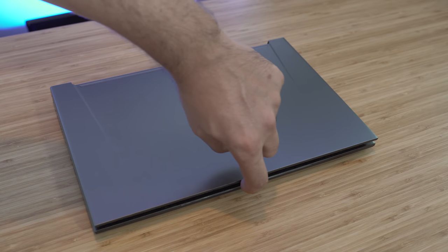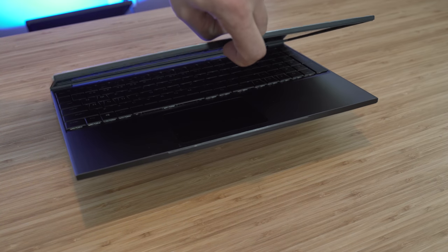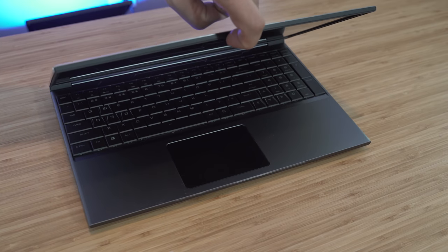Construction of the hinge is a little mediocre. It doesn't feel loose or sloppy at all, but it's not the smoothest, and you can't open the lid without holding the whole thing down. This won't impact performance, but it just kind of speaks to overall build quality and attention to detail.